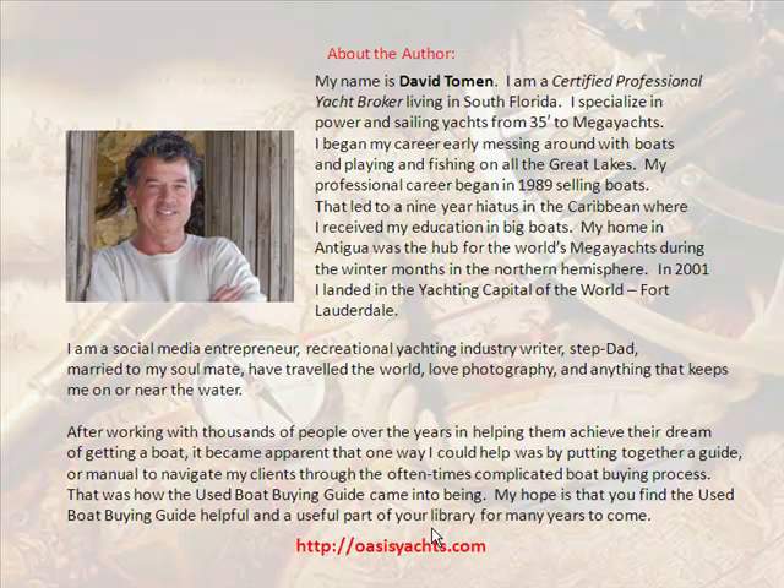My name is David Toman. I am a certified professional yacht broker living in South Florida. I specialize in power and sailing yachts from 35 feet to mega yachts. I began my career early, messing around with boats and fishing on all the Great Lakes. My professional career began in 1989 selling boats, which led to a nine-year hiatus in the Caribbean where I received my education in big boats.